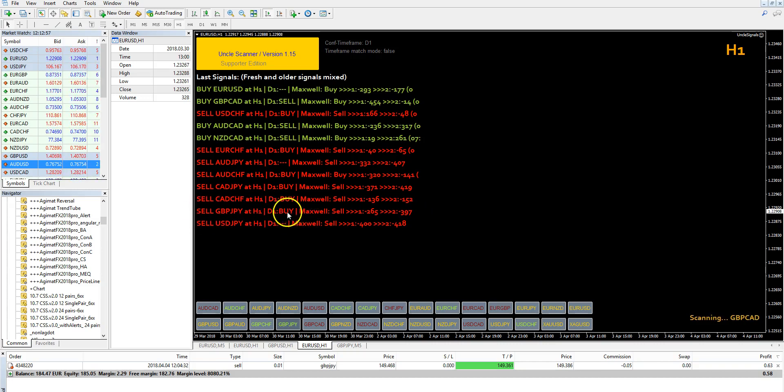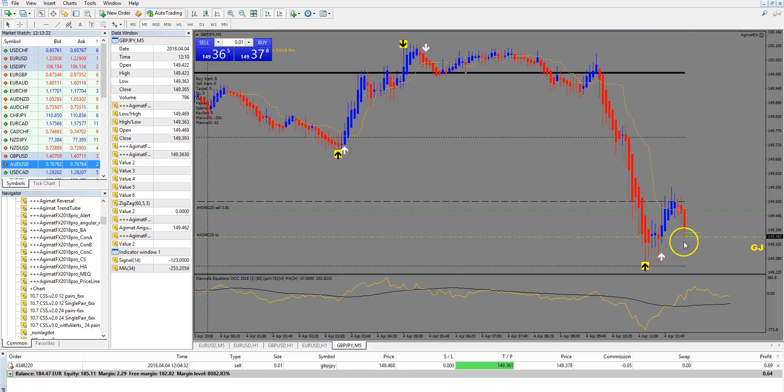Even though the higher timeframe D1 gave me a buy signal, the Maxwell was very good, and I am experimenting with it to see if it is good enough to add into the scanner. That's why I took only this signal — they all came at the same time. We are reaching the target at this moment. The ask price has to move over the target line to close this trade, because we are in a sell trade and we have to pay the spread with our target.